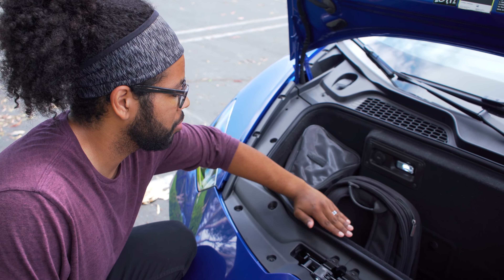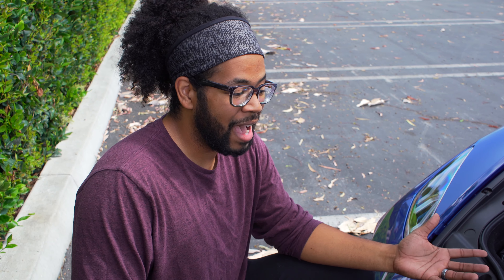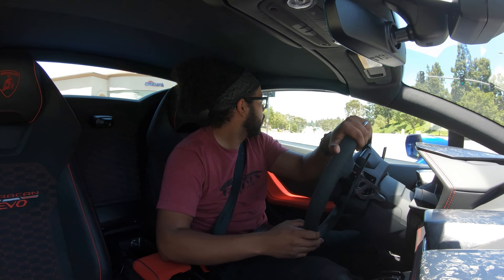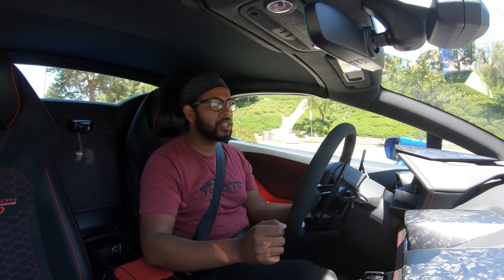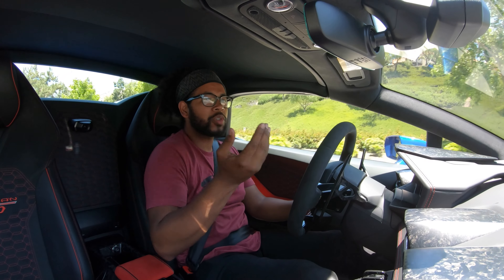Coming to the frunk, you have 3.5 cubic feet of space — extremely small, a lot smaller than something like a McLaren. There's a 12-volt outlet, an LED light, and a small tool kit. My backpack fits basically perfectly, and I'd assume you could fit one good carry-on sideways. You could potentially fit enough for two people if you pack light clothing. But this is a supercar — storage space is obviously not its first priority by any means.